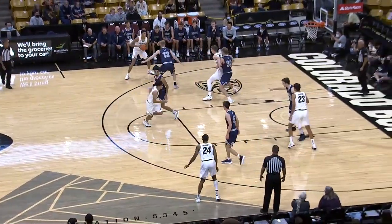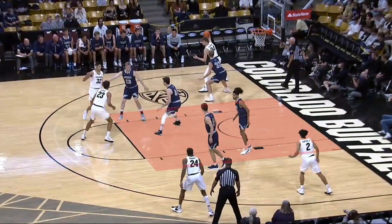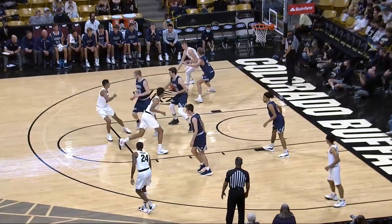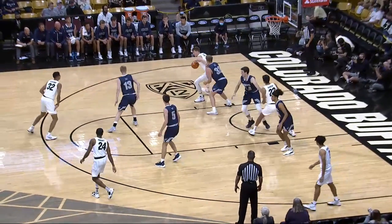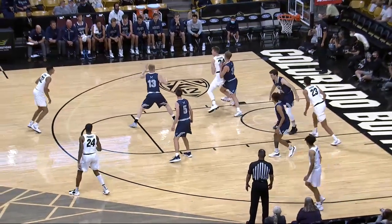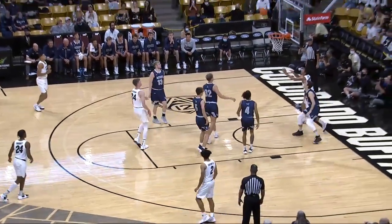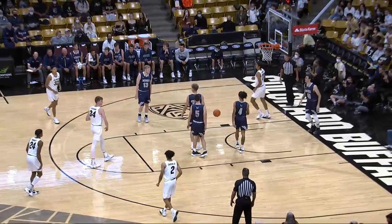Number 34-White posts up outside the post area. Number 32-Blue does not initially use an armbar while he is outside the post area. When number 32-Blue enters the post area with his left foot, he places a right armbar on number 34-White legally. Subsequently, number 32-Blue extends the armbar illegally and is correctly called for a defensive shooting foul.